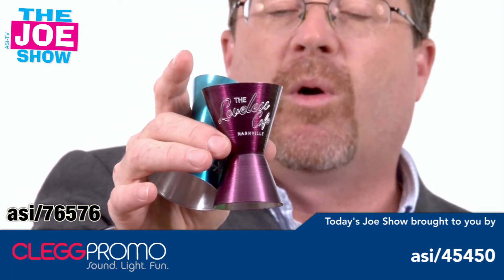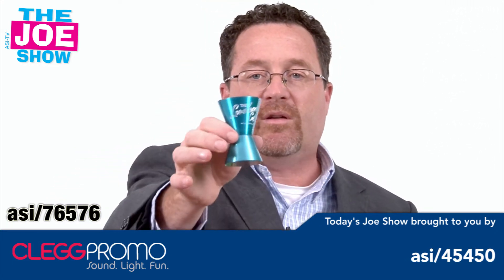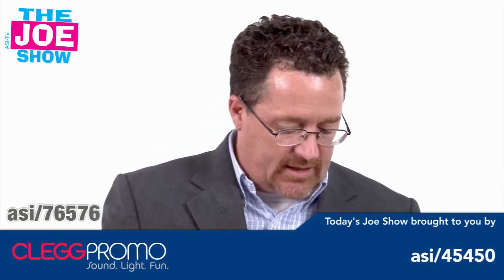This is great for a bar promotion. It's also great for a beverage company to use — someone goes there, gets a drink, and takes this home as a keepsake.